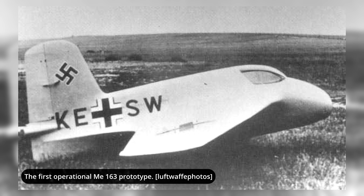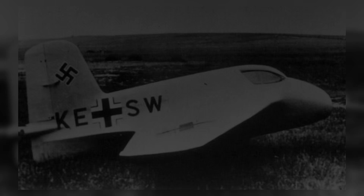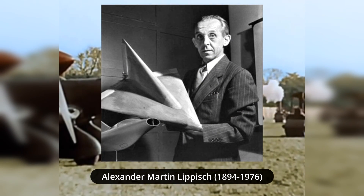If you like what we do, remember to subscribe so you don't miss a single video. The history of the Me 163 was closely related to the work and design of aircraft engineer Alexander Martin Lippisch and rocket development pioneer Helmuth Walter.